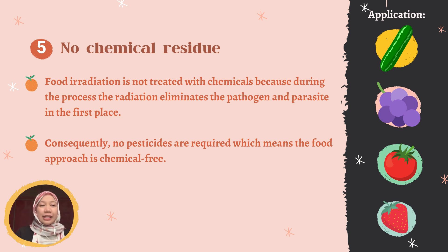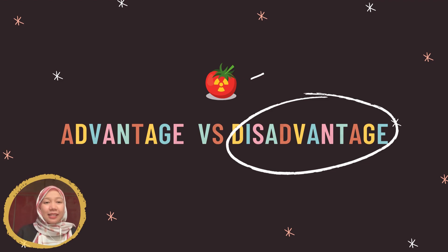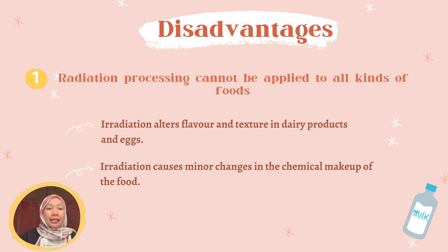Fresh fruits such as grapes and strawberries are some examples. Now let's talk about the disadvantages of food irradiation. Firstly, radiation processing cannot be applied to all kinds of food. The irradiation process will alter the flavor and texture in dairy products and eggs. Irradiation also causes minor changes in the chemical makeup of the food.